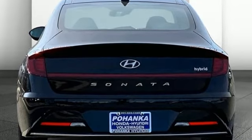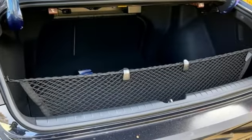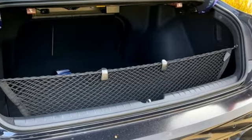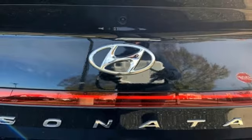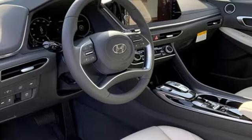Integrated navigation system with voice activation. Inductive device charging. Front heated and ventilated leather bucket seats. Auto dimming rear view mirror. Doors and push button start proximity key.